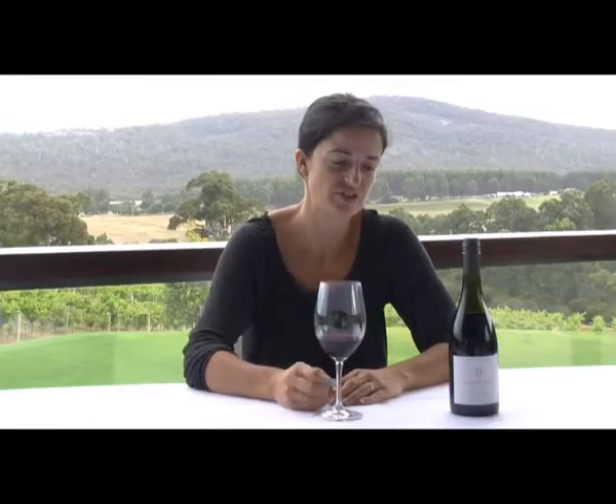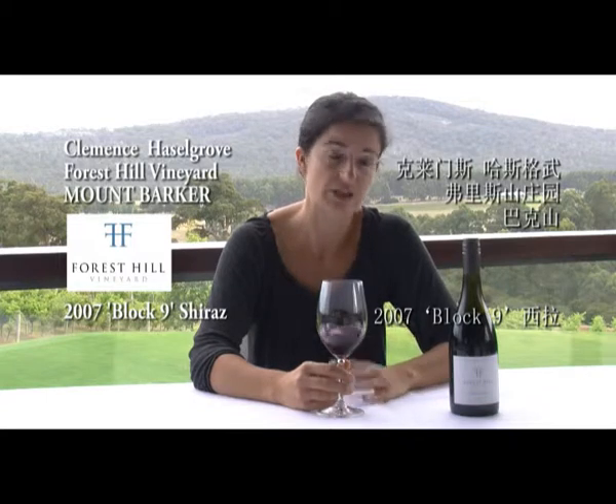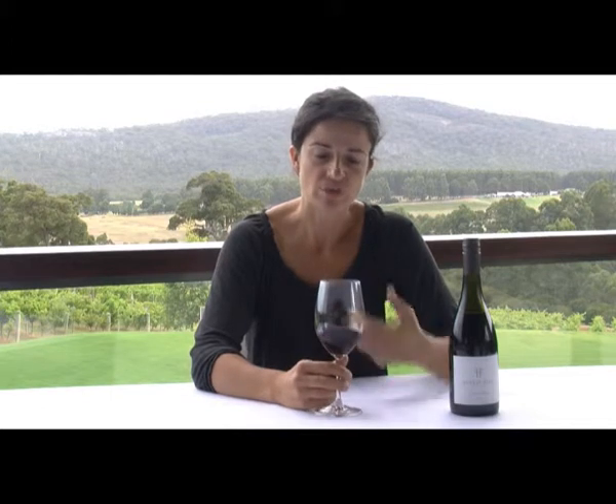This is a 2007 Block 9 Shiraz. It's called Block 9 because it's a single vineyard Shiraz, which was established in Montbarker in the early 70s. It has been dry-grown and has been established really slowly.